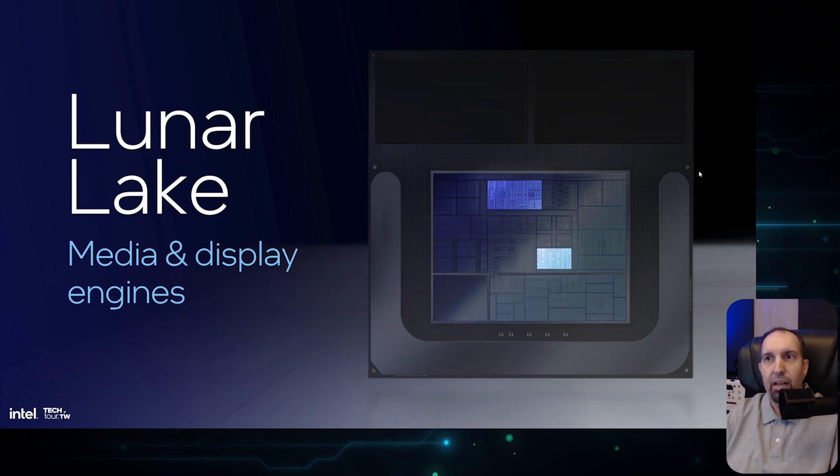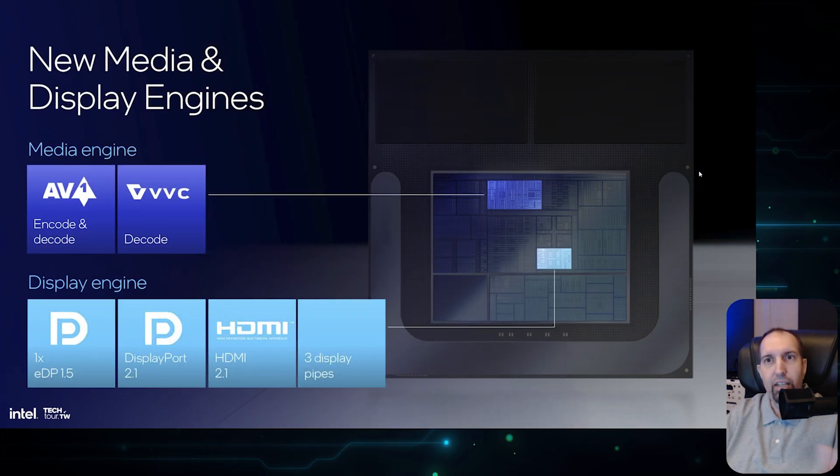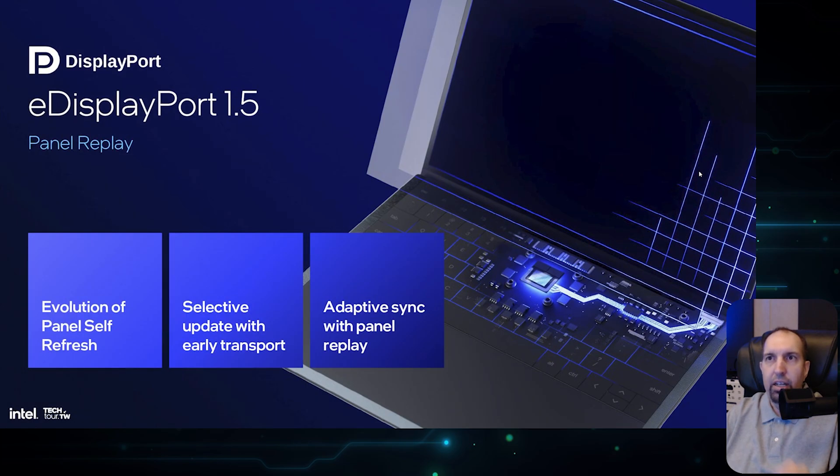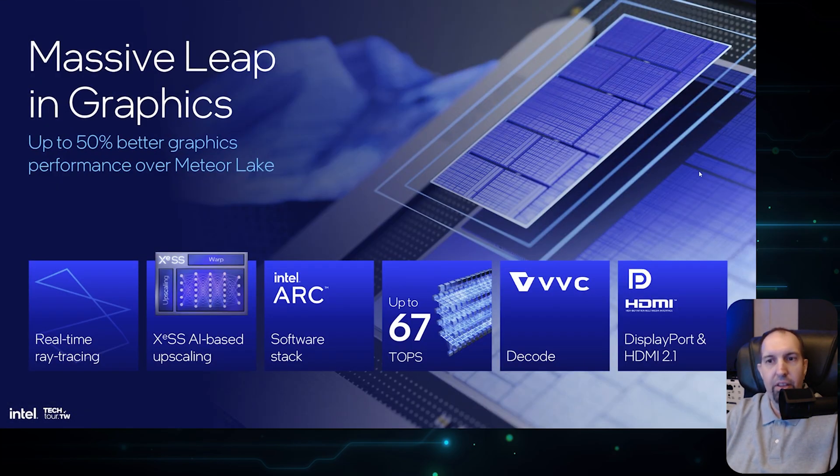The media, display, and media engines have also been improved. You still have AV1 encode and decode, and now VVC decode is supported as well. Display engine support includes eDP, DisplayPort 2.1, HDMI 2.1, and three display pipes. Overall, this represents an improvement across the board for graphics — a really big improvement over Meteor Lake.